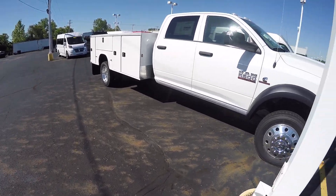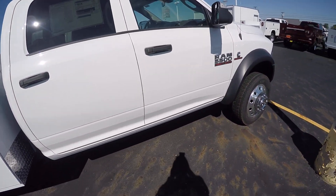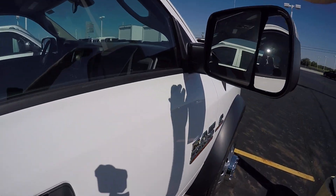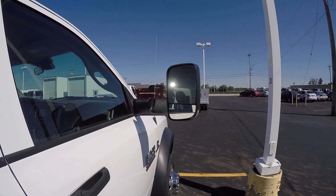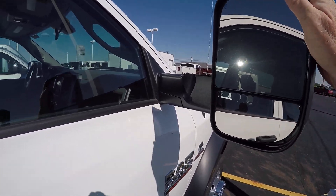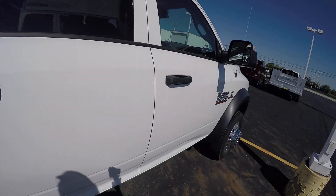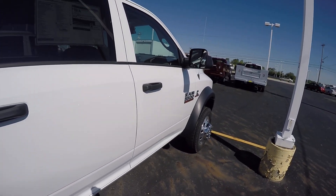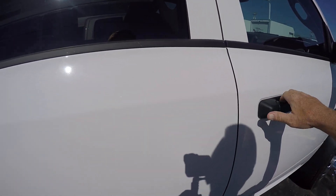Got the Cummins turbo diesel in it. You got the trailer tow mirrors on it that actually fold out, gives you a better view when you're towing something, and just fold them back in. This is an 84-inch cabin-to-axle chassis and it is a 4x4.